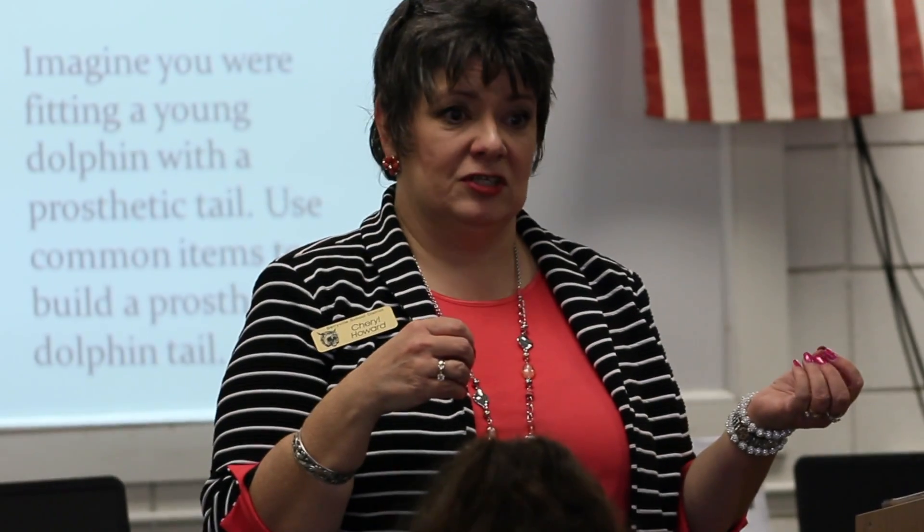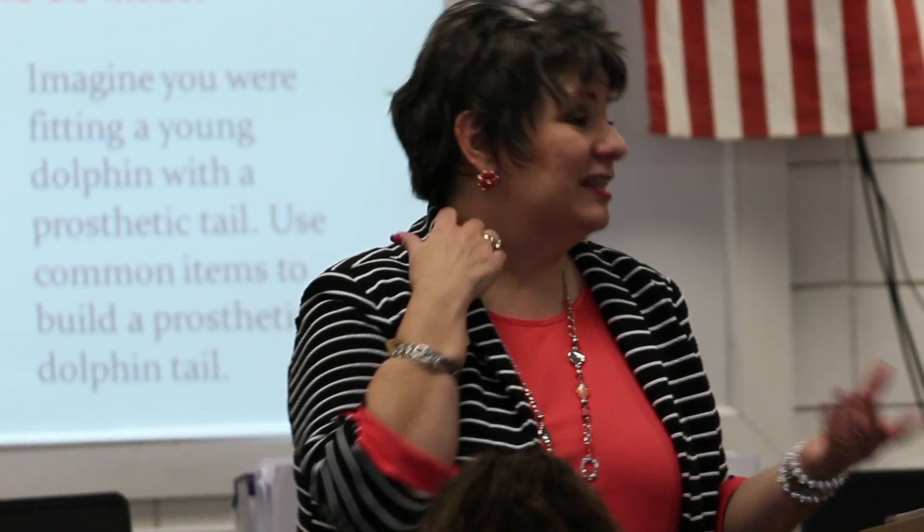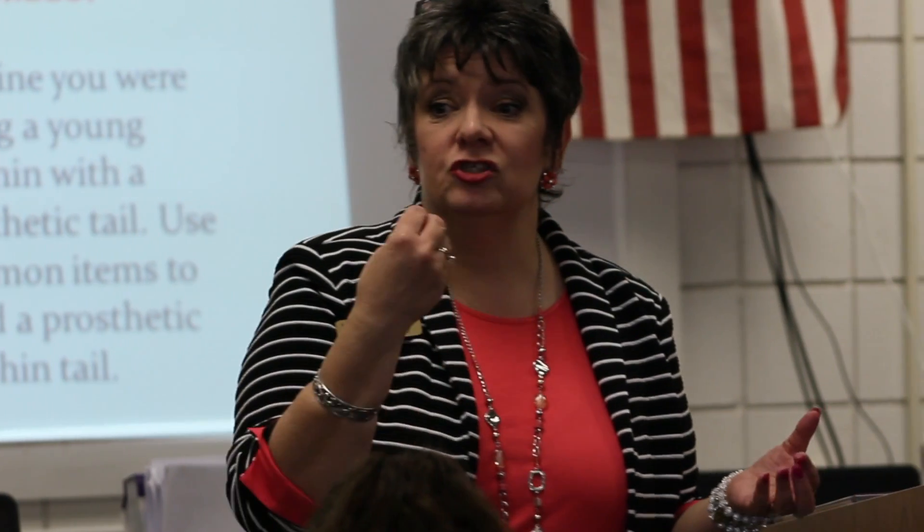I'm a consultant with the Arkansas Public School Resource Center, and I'm here today to help our students in Arkansas understand all the possibilities that they have. I'm very thankful to Cheryl Howard, the instructor for the Career Development class here at Berryville Middle School, and Rebecca Crow from GOV TV in Harrison, for being here to video these students actively engaged in the LearningBlade curriculum.